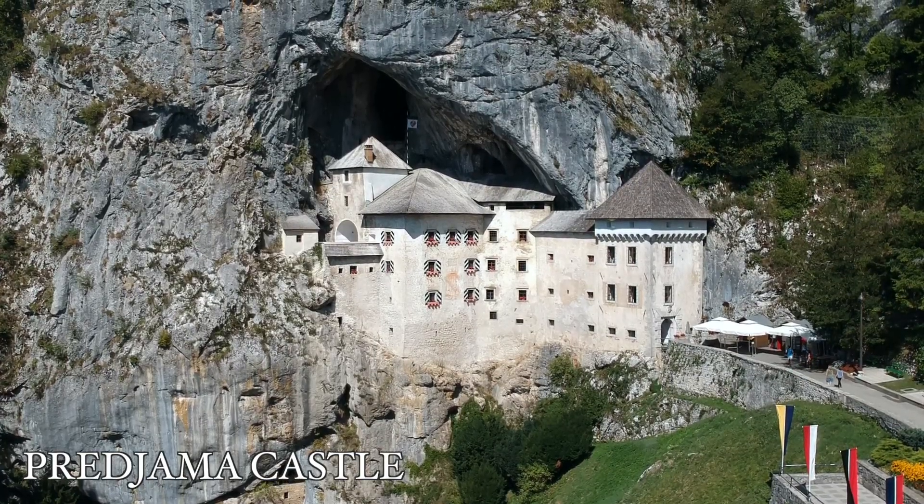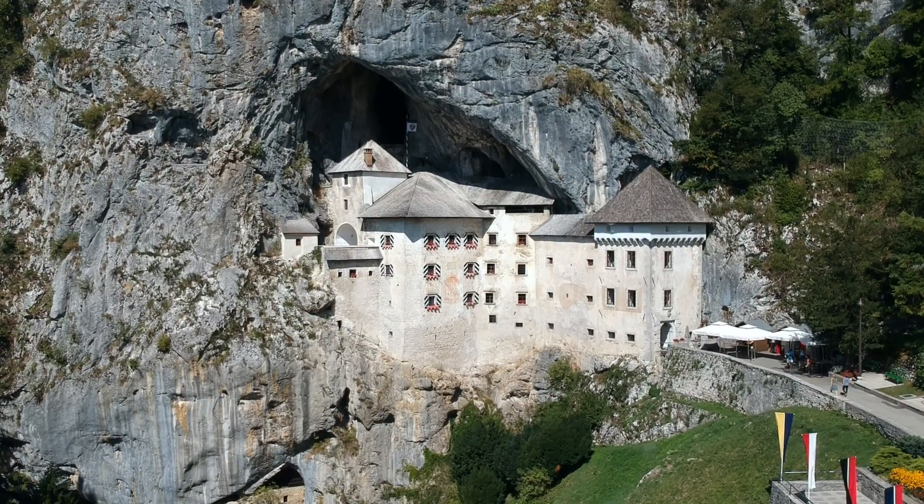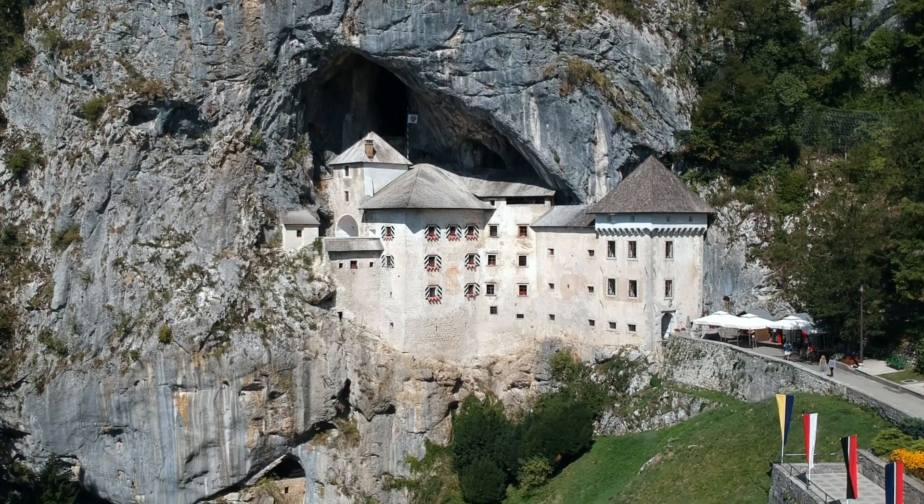First we have Predjama Castle, which is the biggest cave castle in the world. It was built about 800 years ago and has a lot of underground tunnels which connect it to the nearby Postojna cave, which is actually another attraction worth visiting. You can take a short shuttle bus between the two and while I don't think it's necessary to visit the castle from the inside, you definitely need to go check out the Postojna cave.